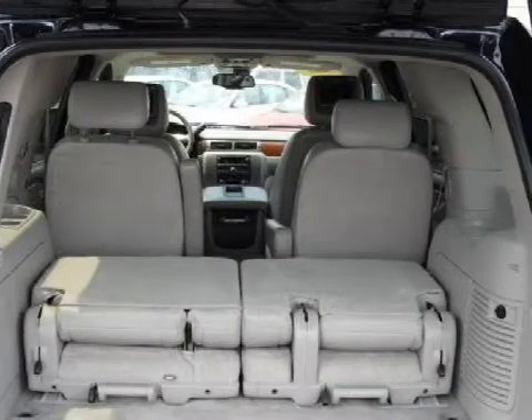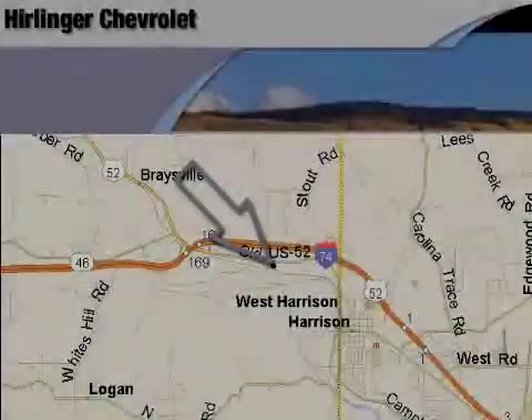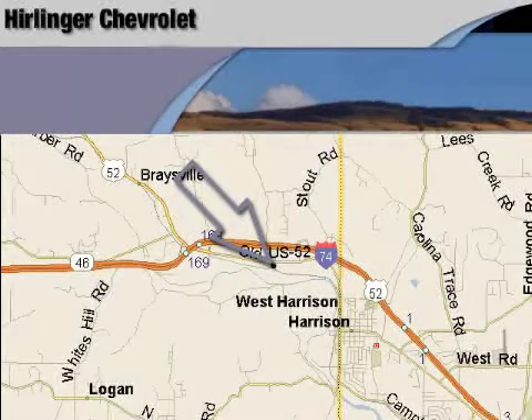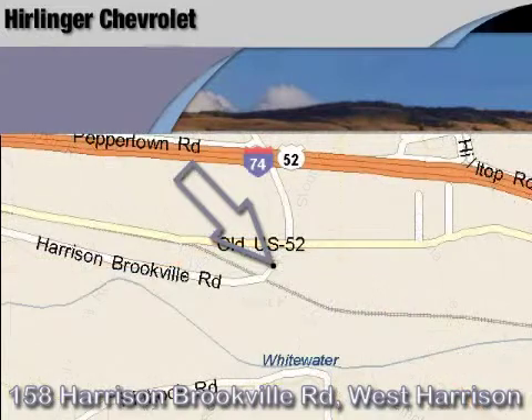Call or come by today to arrange a test drive. Carlinger Chevrolet is located at 158 Harrison Brookville Road in West Harrison, Indiana.